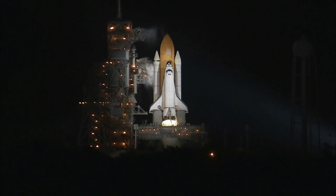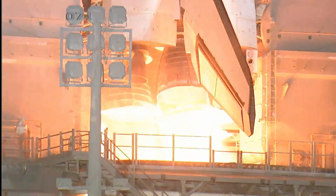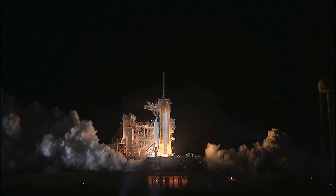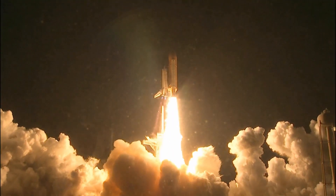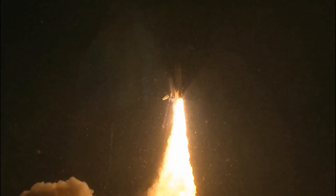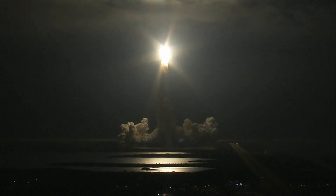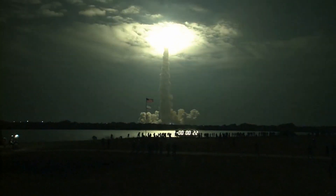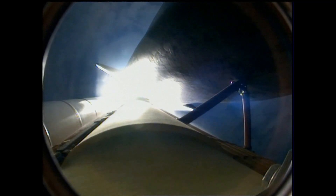T-minus 10, 9, 8, 7, 6, 5, booster ignition and liftoff of Shuttle Endeavour with NASA's final space station crew compartment that brings a bay window view to our celestial backyard. This is Mission Control Houston. Endeavour's roll maneuver is complete. It's now in a heads-down position on track for its flight to the International Space Station.